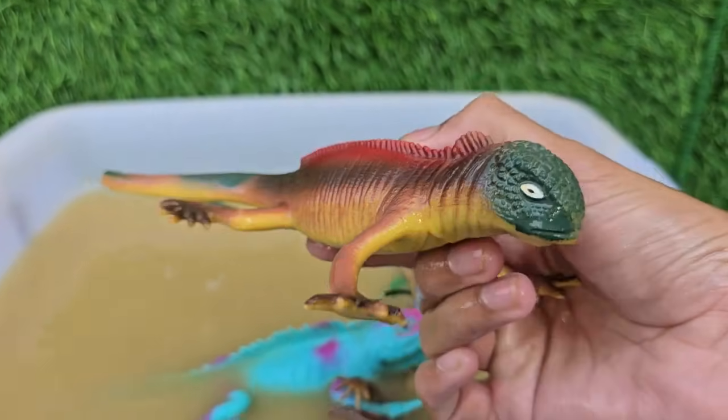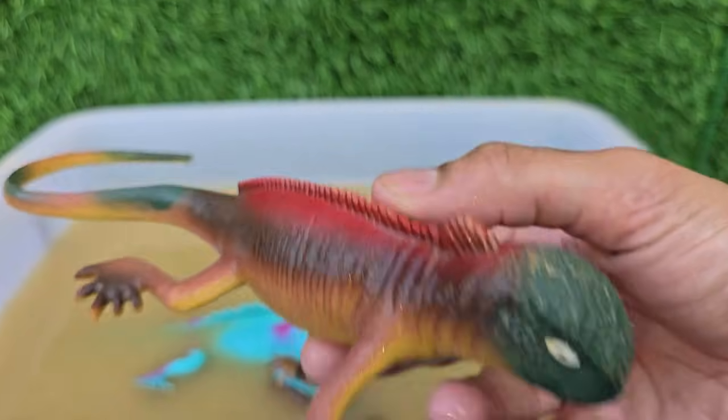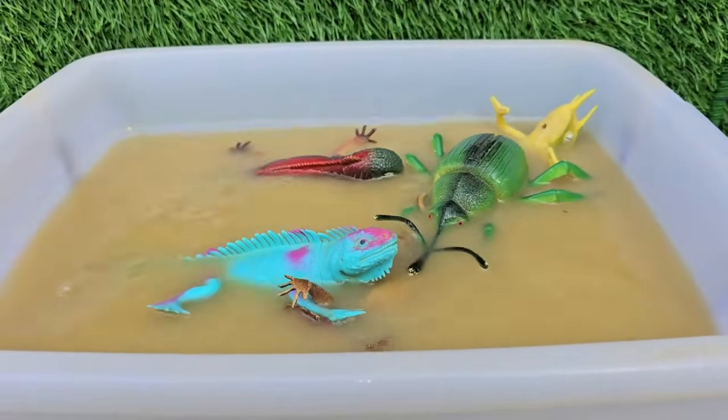Green iguanas can appear bright green, grayish, or even bluish depending on temperature, mood, and age.